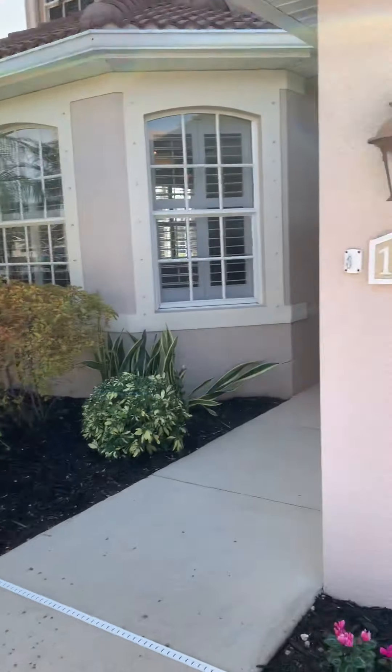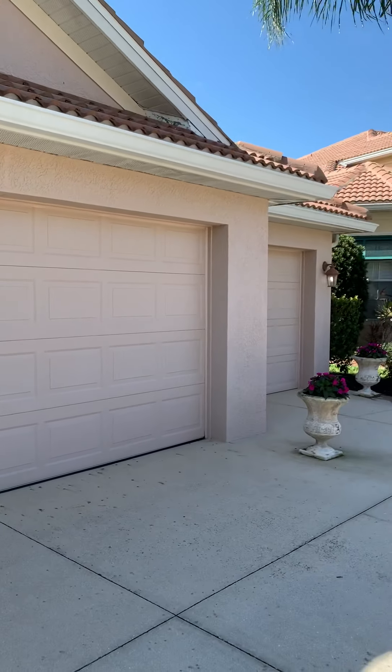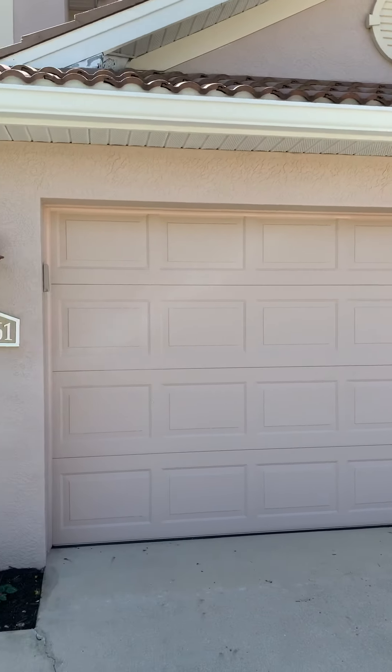Hi, good morning. I'm over here off Gemstone 12561 this morning looking at this beautiful home with a three car garage.